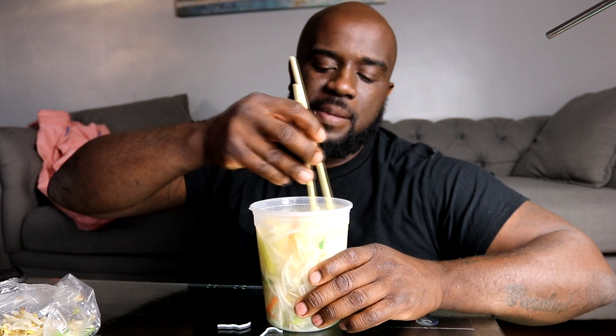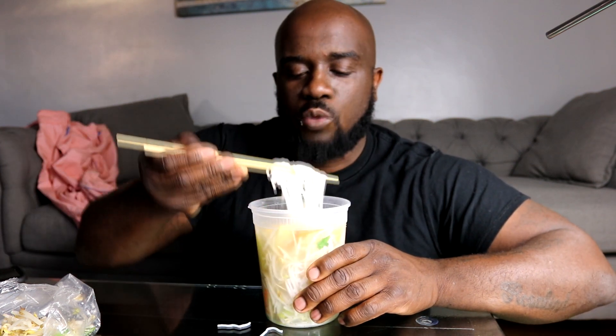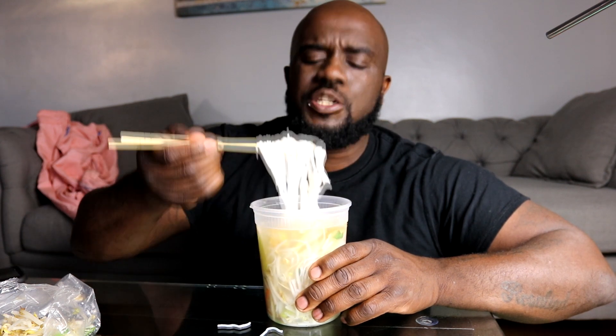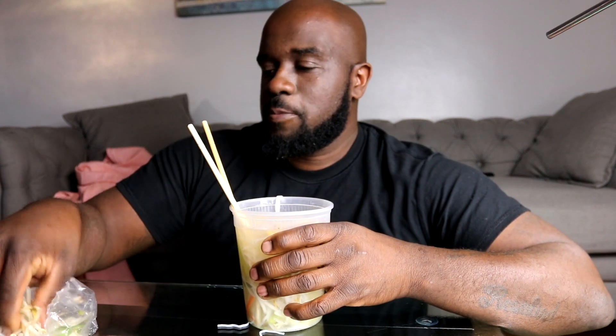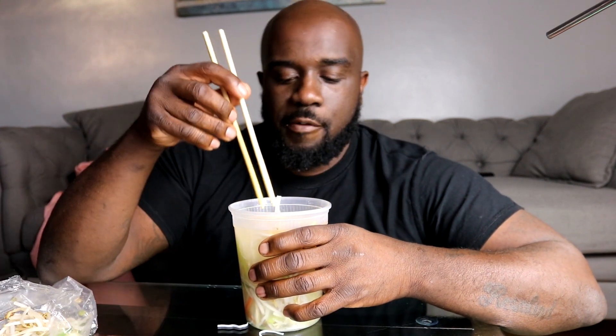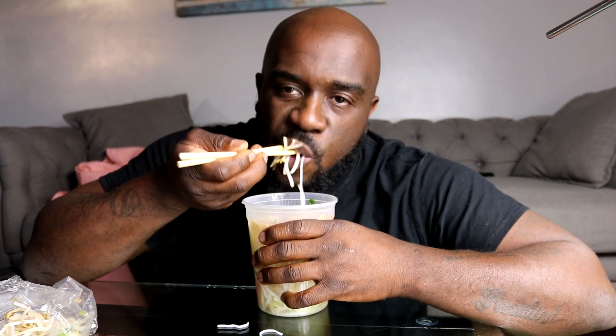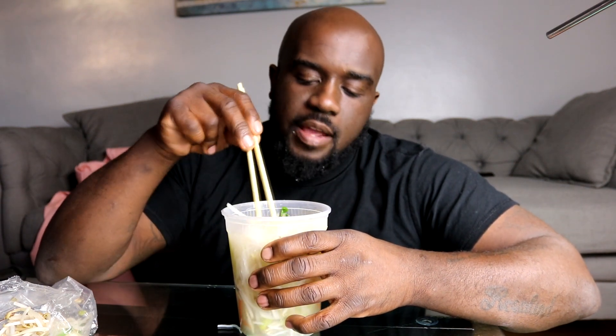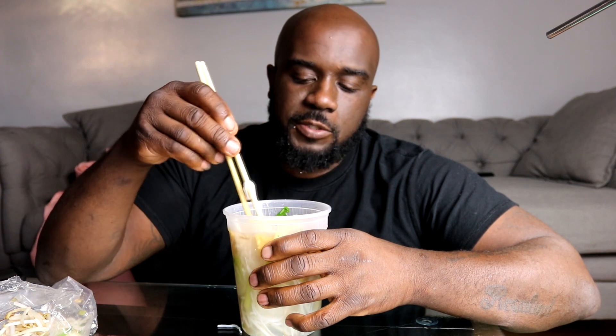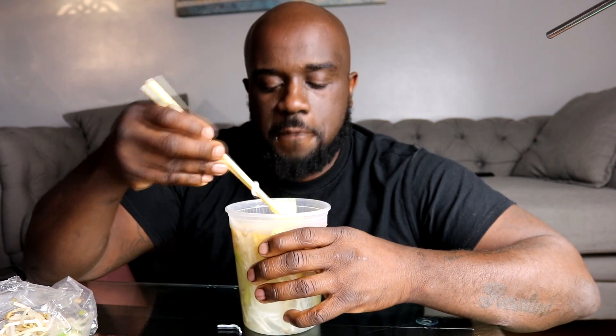The rice noodles kind of remind me of eating ramen, but it's a little different. I really enjoy this - I don't know why I don't do this more often. The first time I had pho I didn't really care for it, but this one is pretty good. Looks like my tofu stays at the top and everything else goes to the bottom. Tofu still pretty crispy.